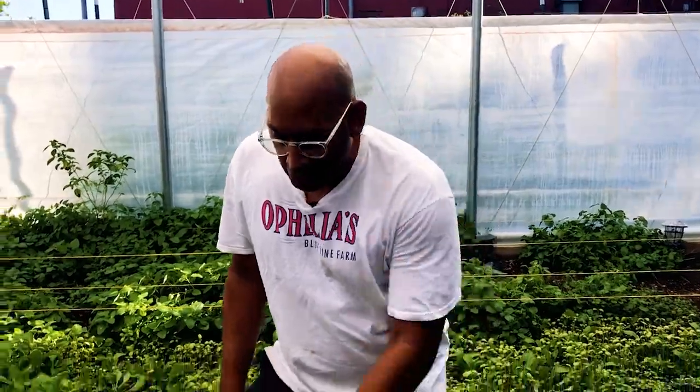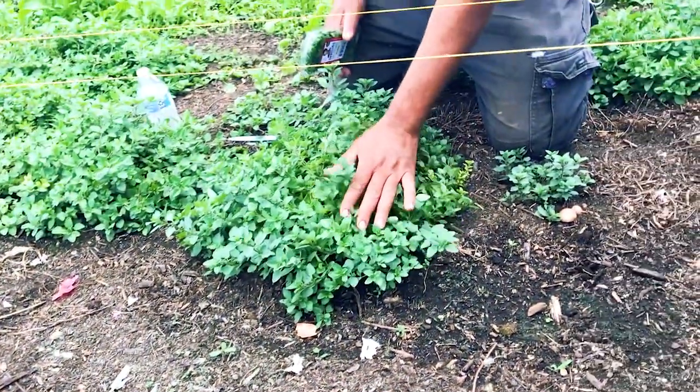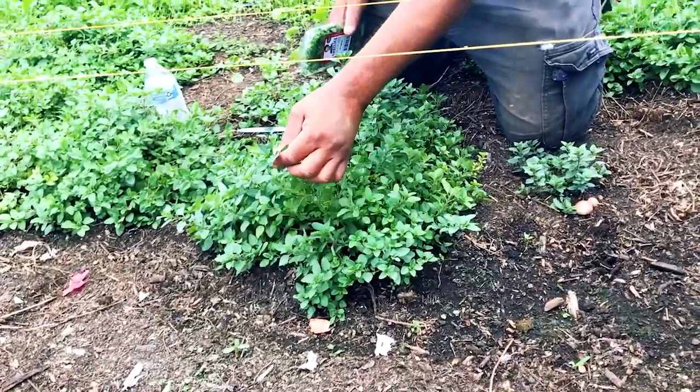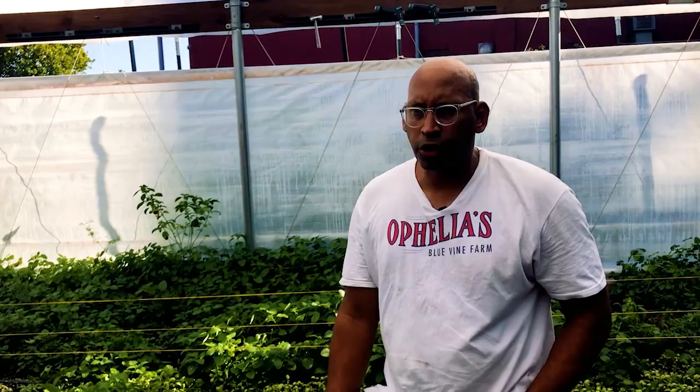Hey guys, it's Mike at Ophelia's Blue Vine Farm. So here I am inside our row of oregano, which as you can see is doing very well. See how green it is and lush and beautiful. The taste, of course, for oregano — mild, full of flavor.